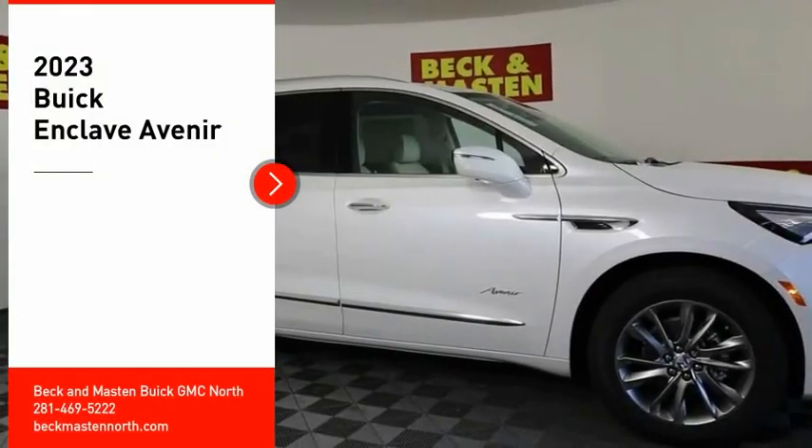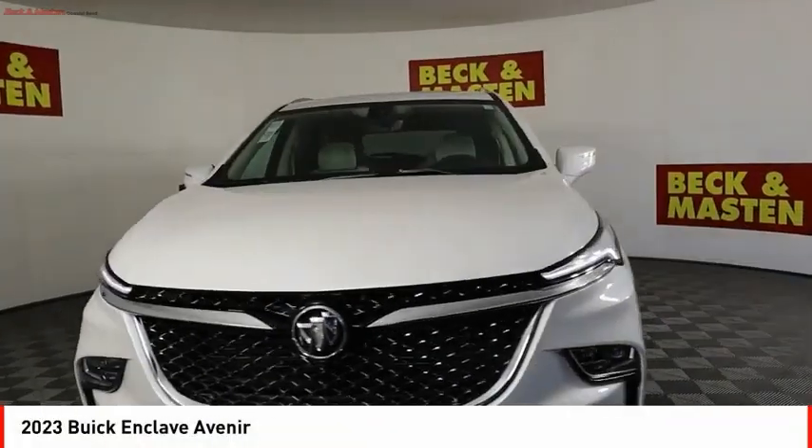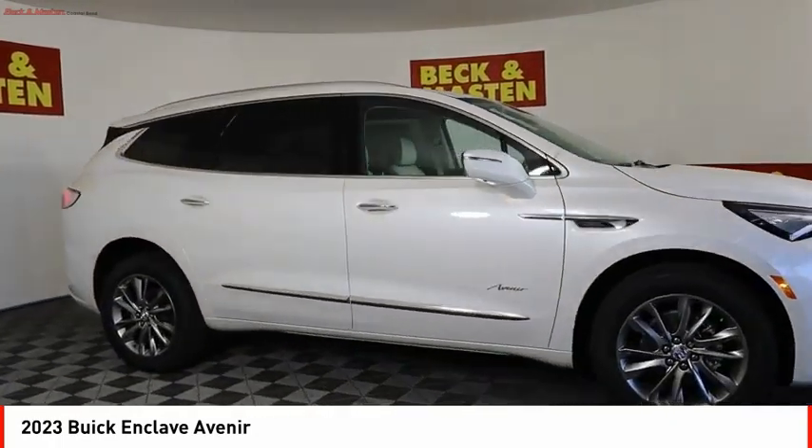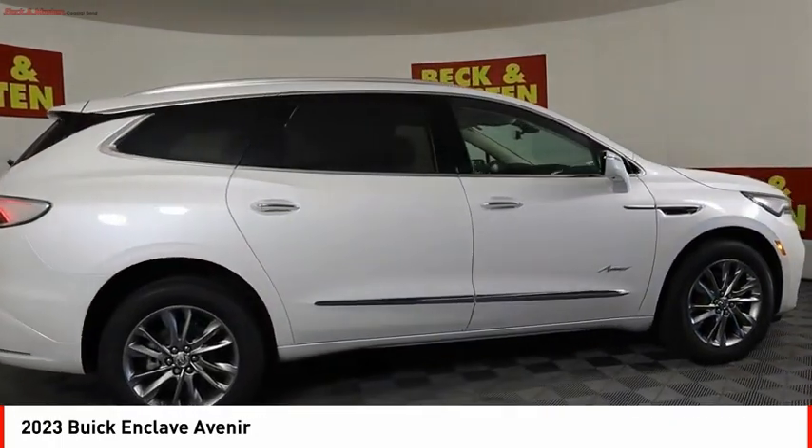Stop by and take a look at the 2023 Enclave. The Enclave offers three rows of seats, standard, with seating for up to eight passengers.